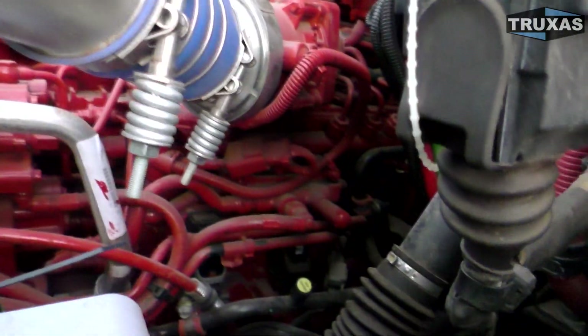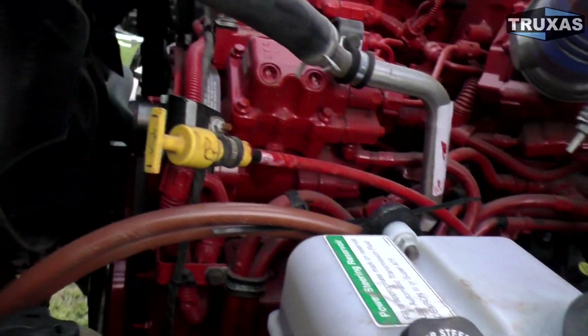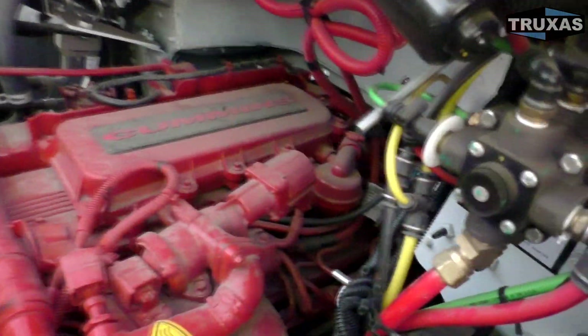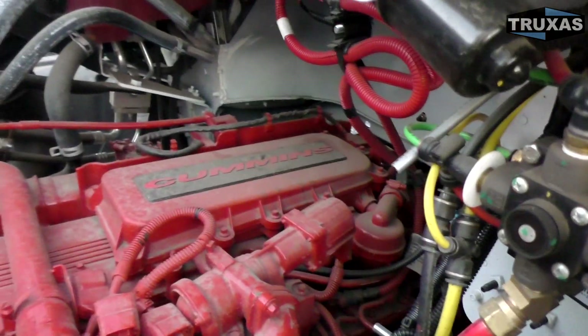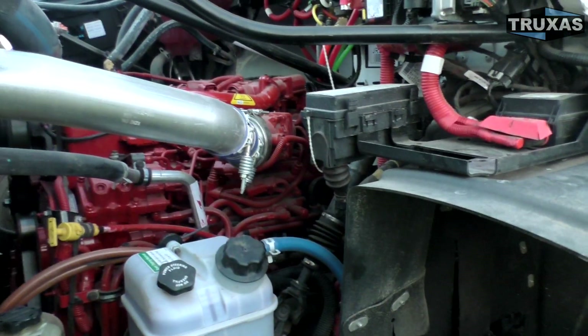Let's go ahead and take a look at the Freightliner. Yeah, very similar. I can't see really any differences at all. There's the Cummins logo right there, and the little Cummins badge right there. I guess the dipstick is one difference — it's coming out the front instead of the side. The engine is a little more tucked back under the cab.